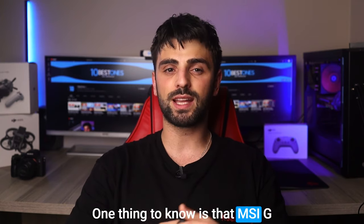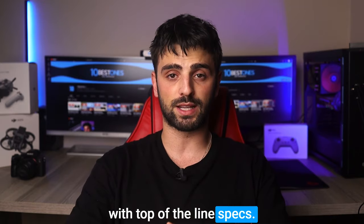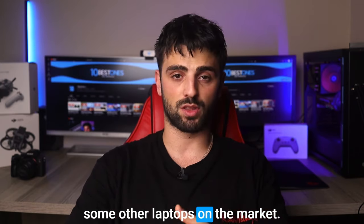One thing to know is that the MSI GE76 Raider is expensive. As a high-performance gaming laptop with top-of-the-line specs, it may be more expensive than some other laptops on the market.